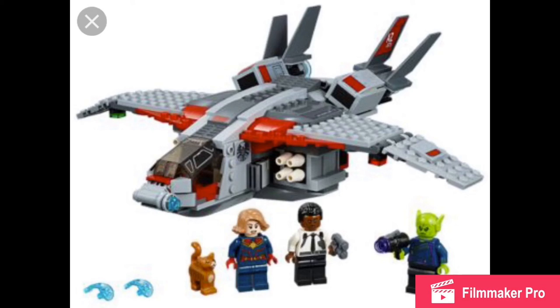It was cool how Talos was the good guy — we kind of expected that from the trailers, but I thought it was cool that Talos was looking for his family. And Ronan just left at the end, which again was kind of like — she's so overpowered.